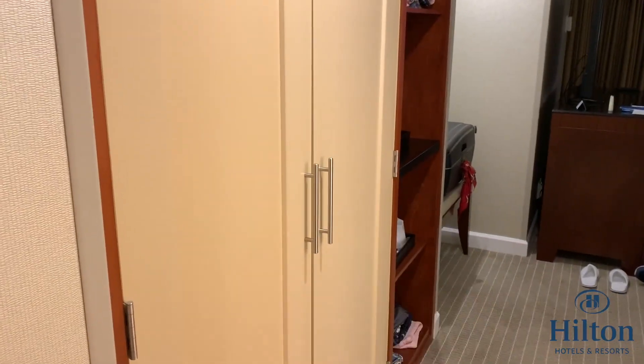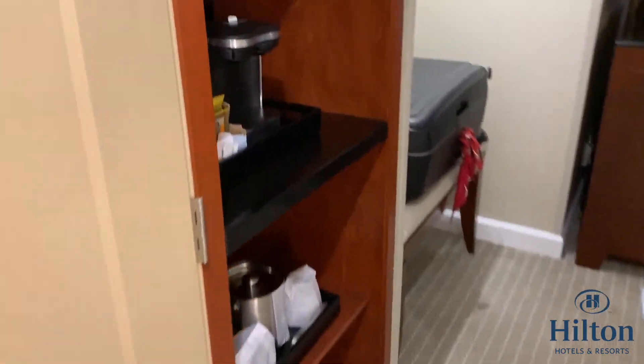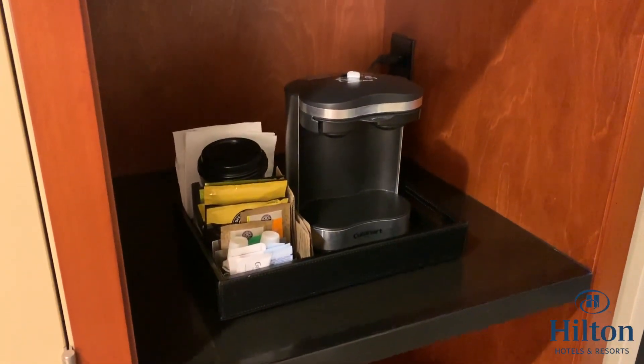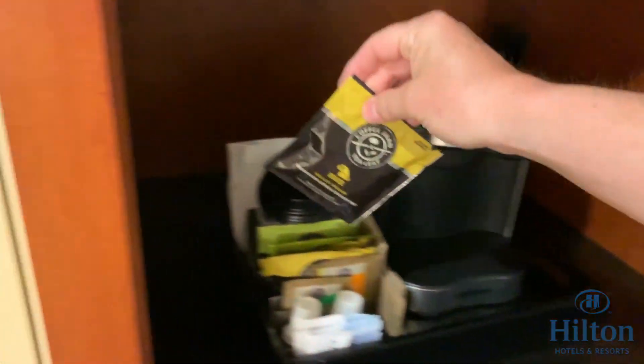There's a huge big wardrobe and a safe. Here you've got little storage areas for stuff. We've been in the room about four days so excuse the mess. There's a nice tea and coffee machine with individual pouches, which we quite like.